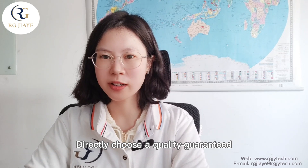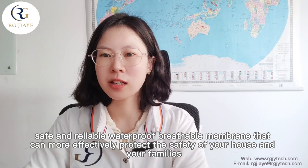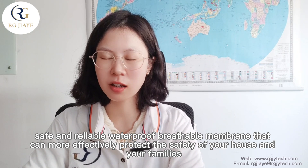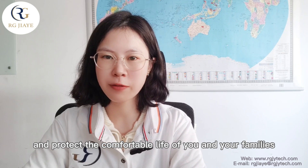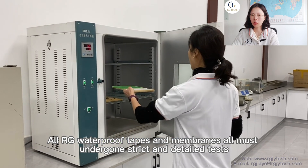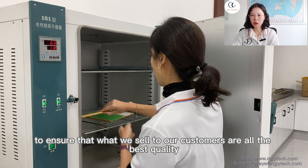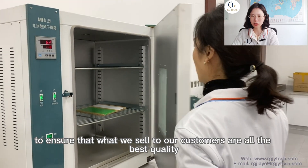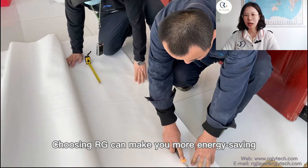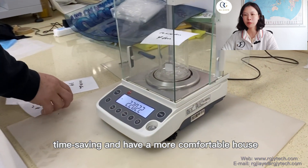Choosing a quality-guaranteed, safe, and reliable waterproof breathable membrane can more effectively protect the safety of your house and your family, and protect the good life of you and your families. All RG waterproof tapes and membranes have undergone strict and detailed tests to ensure that what we sell to our customers is the best quality. Choosing RG can make you more energy-saving, time-saving, and give you a more comfortable house.